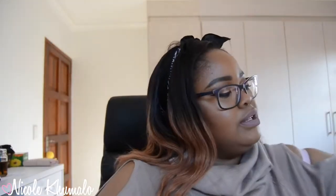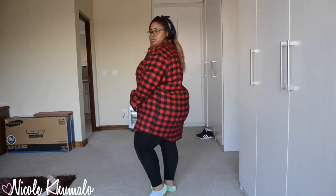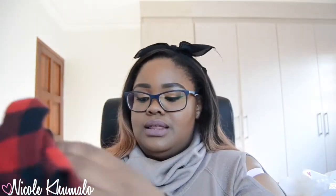The next thing I picked up is this shirt, also from the men's section. Everyone has this print and I didn't have one like this — it's the OG print for this flannel top. It's a men's long-sleeve flannel shirt in size 3XL. I want to wear it with leggings, pantyhose, or stockings, so I wanted something really big and long. I can also tie it around my waist. This one was 189 rand.